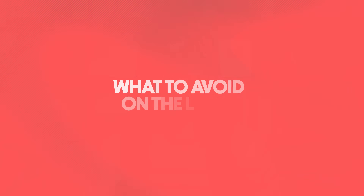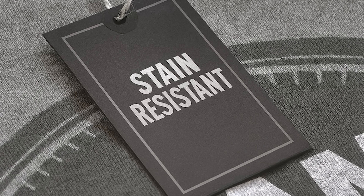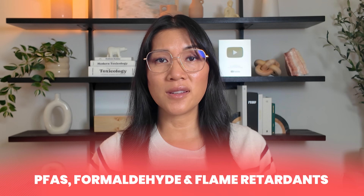Here are some words that should set off alarms next time you're shopping: wrinkle-resistant, stain-resistant, and flame retardant — these almost always mean chemical coatings. Also look out for PFAS, formaldehyde, and flame retardants. These residues don't wash out and they keep transferring to your baby's skin even after washing. So if you see those words, put that onesie back.